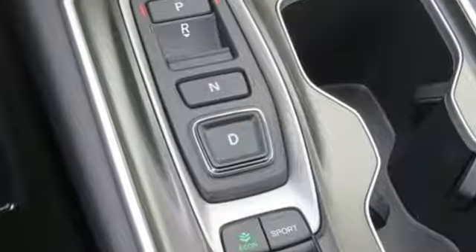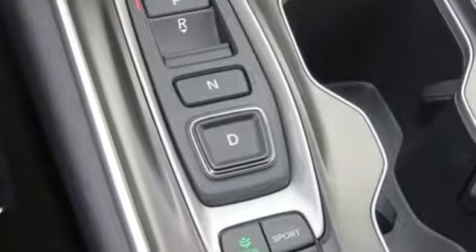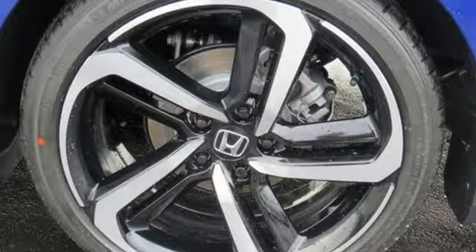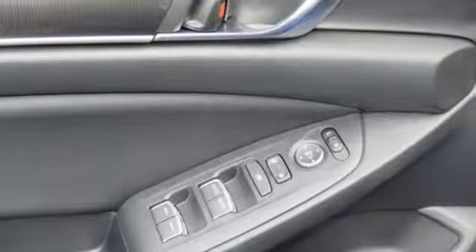Bluetooth wireless audio streaming, power heated mirrors, dual zone climate control, smart entry key, front heated bucket seats, automatic transmission.